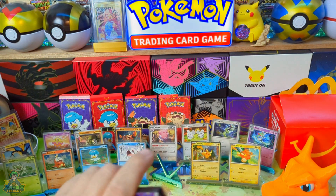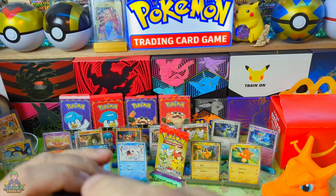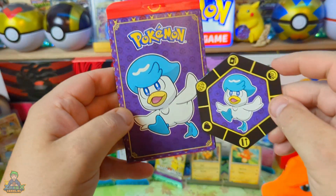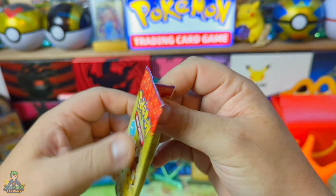Hoe moeilijk is het om nummertje 5 te hebben! Wat gebeurt er als we nummer 5 niet hebben? Dan ga ik gewoon weer naar McDonald's en bij McDonald's ga ik gewoon weer nieuwe pakjes halen. En dan ga ik ze gewoon weer openmaken bij jullie, tot we nummer 5 hebben. Quaxley. En misschien hebben we dan ook weer de nieuwe doosjes, dat ze ook hartstikke gaaf zijn. Oké jongens, let's go.